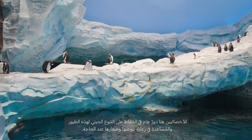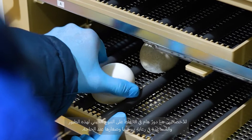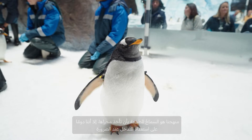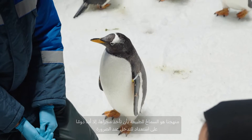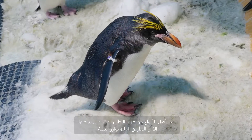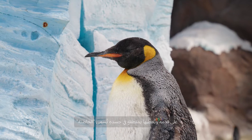Our specialists play a crucial role in ensuring genetic diversity and aiding in egg incubation and chick rearing when needed. Our approach is always to let nature lead, but we're here to step in when necessary. Five out of the six penguin species here incubate by laying on their eggs. However, king penguins balance the egg on their feet and cover it with their brood patch.